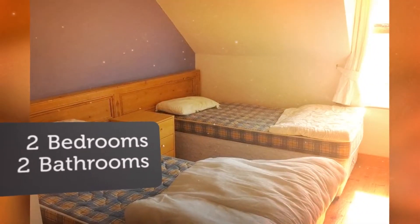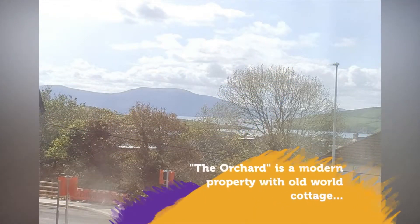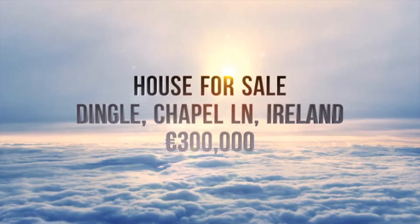The name The Orchard comes from the generous back garden which has apple trees. The property offers a great opportunity to purchase a retirement home or a buy-to-let in one of the world's most sought-after destinations.